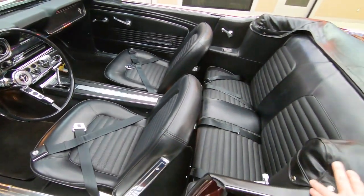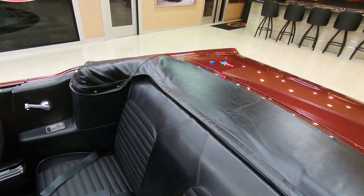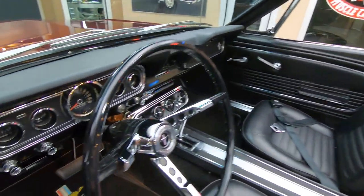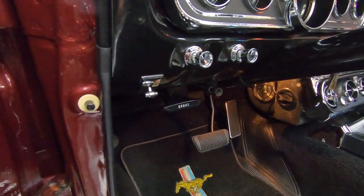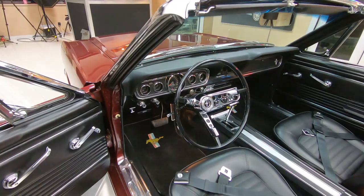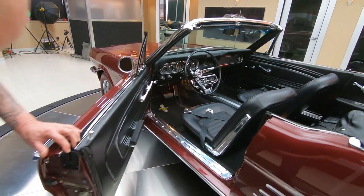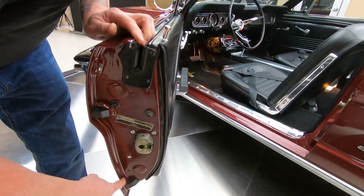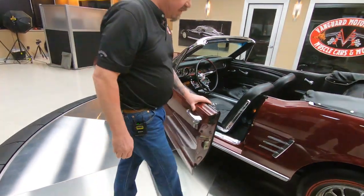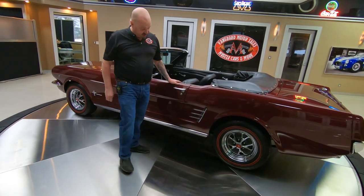The top is hydraulic on this thing. It goes up and down with a switch right there underneath the dash. There's a switch right there on the left. You can see all the chrome on the dash is looking sweet. The steering wheel is looking sweet. The door jams are looking great. You can tell the attention to detail on everything is just absolutely beautiful. The double redline tires — absolutely gorgeous.